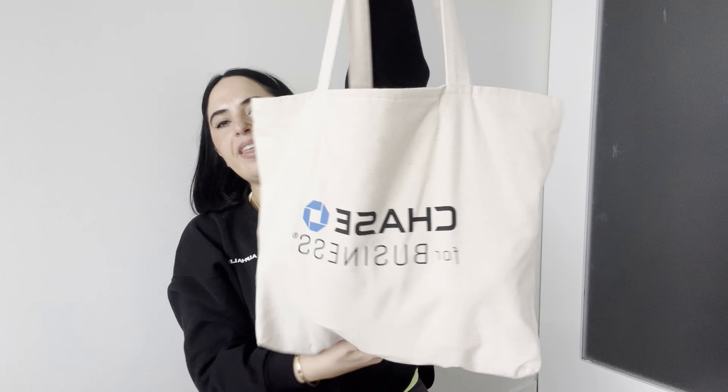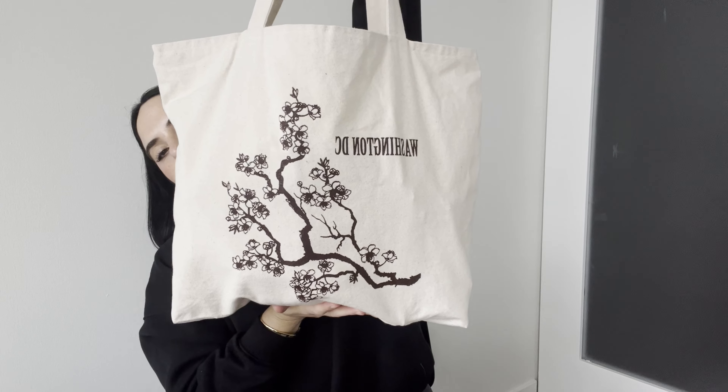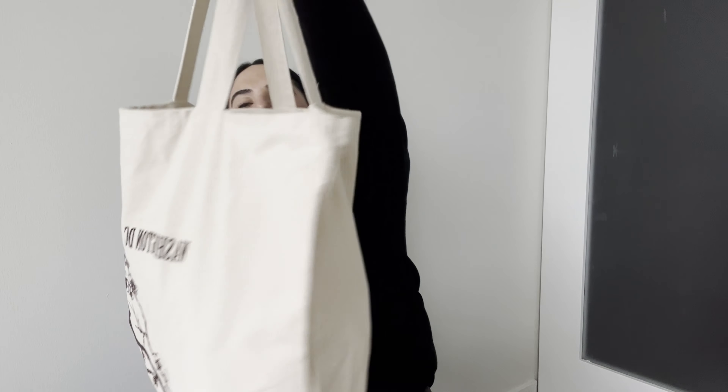I want to do a quick haul of what I got from Whole Foods, but first let me show you this cute bag from Chase Business — it has a cherry blossom design on it. I got this at an event for Chase Business, because I recently launched Cafe Sola, which is my online retail store where I sell candles and 10% of the profits go towards St. Jude's Research Hospital. I'll link that down below.